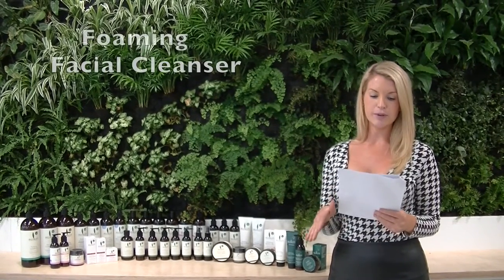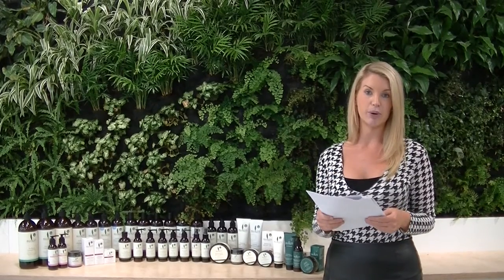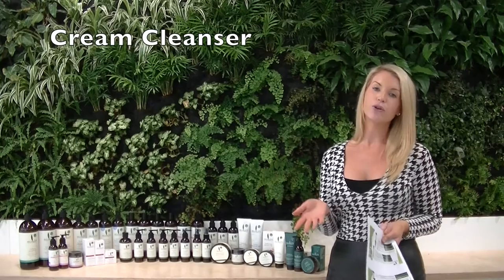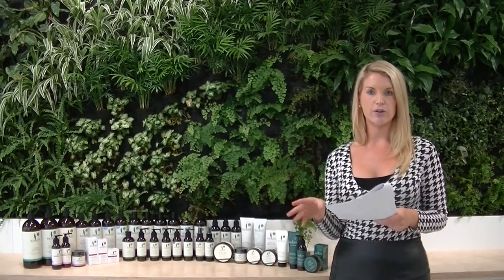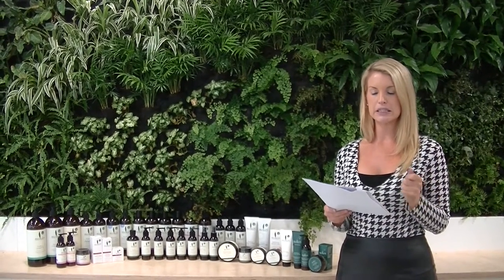The first product is the Foaming Facial Cleanser — a gel-based cleanser for all skin types, but especially normal, combination, oily, and possibly acne-prone skins. We then have the Cream Cleanser, which is for normal skin but also those with a dry, dehydrated, or mature skin type — this one is more of a milky, creamy-based cleanser.